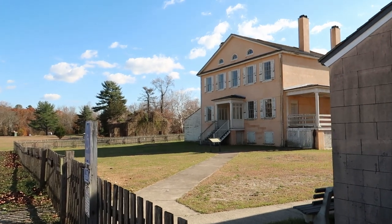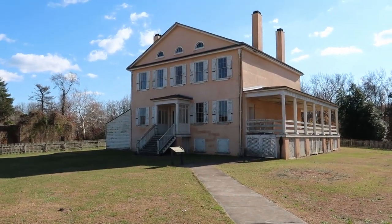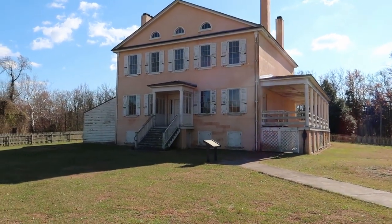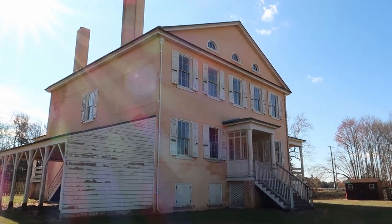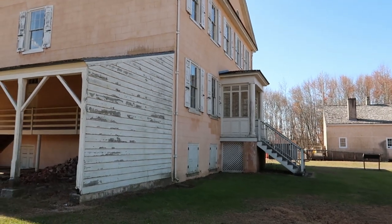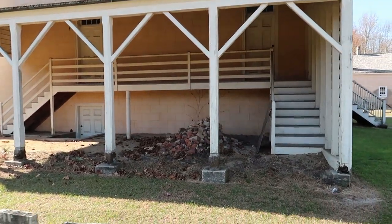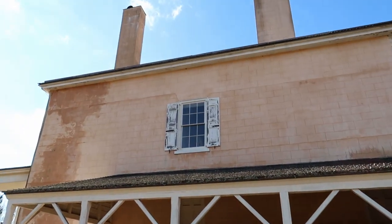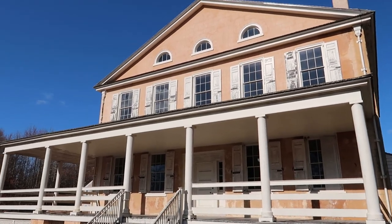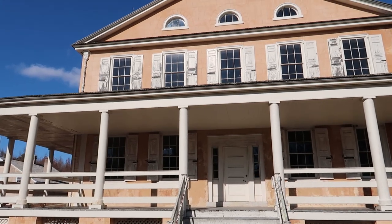Right here we have the mansion of the village's founder. Just look at this — it's extravagant even by today's standards. It is just huge and in remarkably good condition. The only signs of decay are some paint peeling on the shutters, but other than that it looks like you could move in tomorrow. It's fenced off so I can't walk right up to it, but I'll get as close as I can. This was built in the 1800s and it's still standing and still looking good.